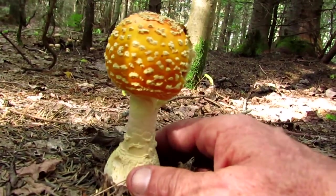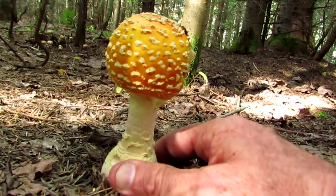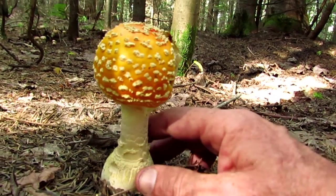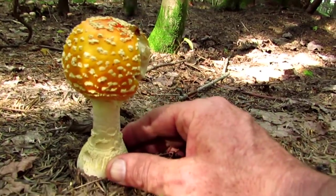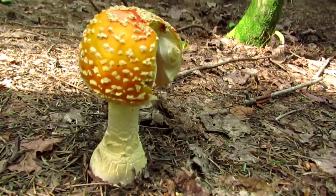The indigenous tribes of Michigan were also known to harvest these and use them in their shamanistic rituals. Isn't that cool? Yeah, it's an amazing mushroom, and it's one of the prettiest ones if you ask me. It's just beautiful.